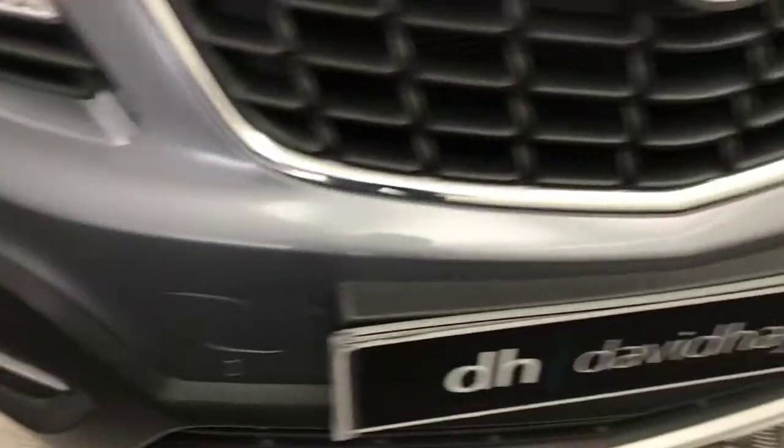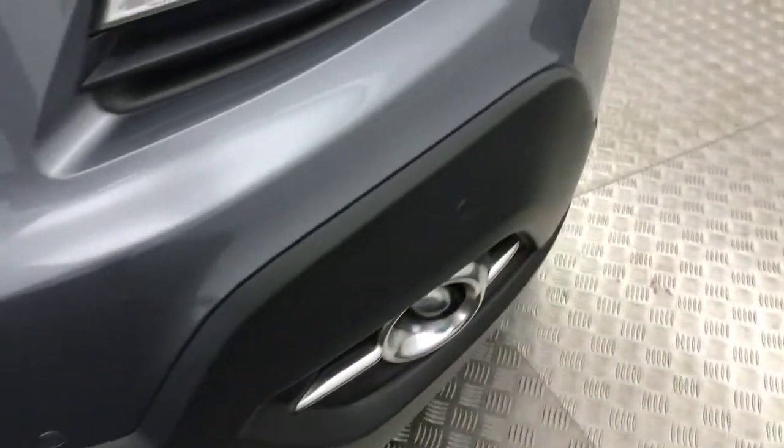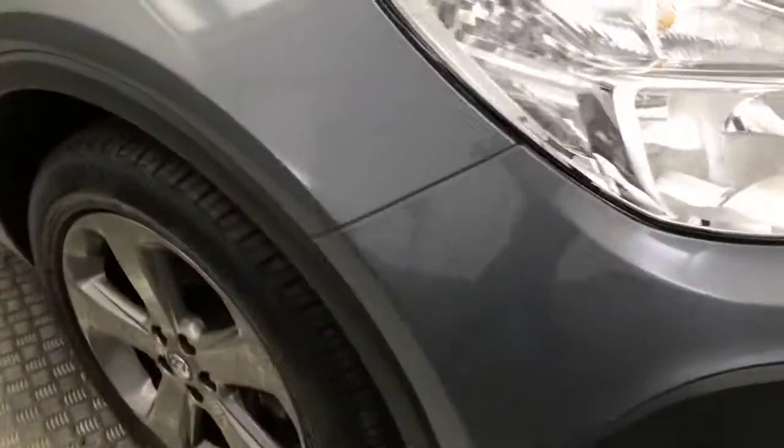Taking you around the front here — front bumper's nice and clean, and it does have front parking sensors. The bonnet is mega tidy; you'd be hard pushed to find a stone chip on here. It's a very, very well looked after car.